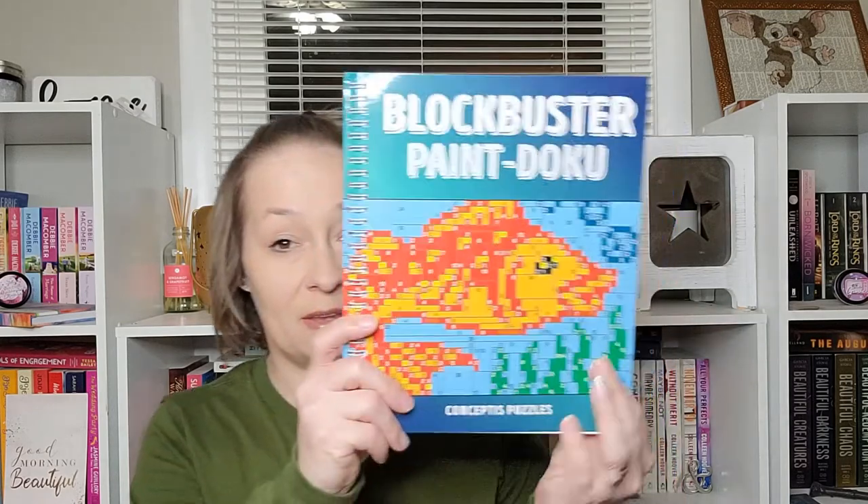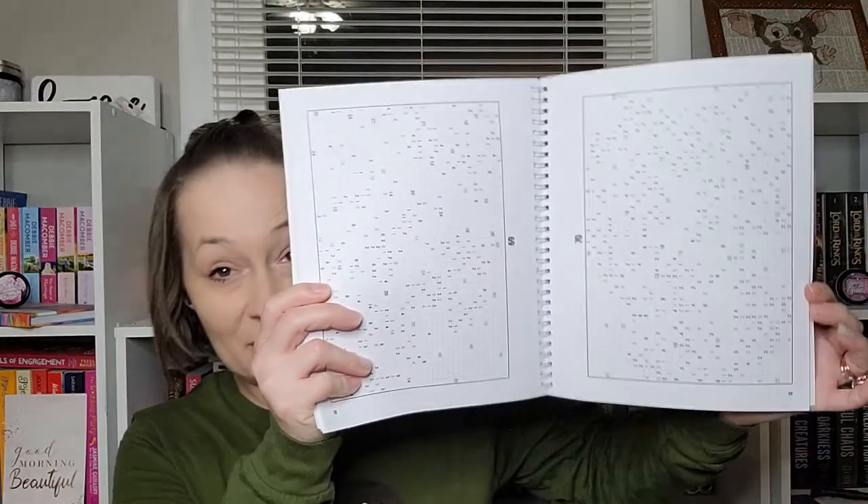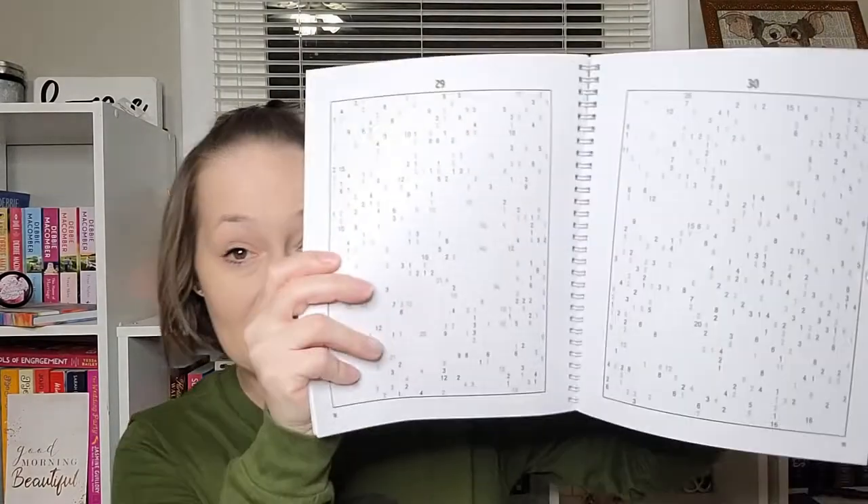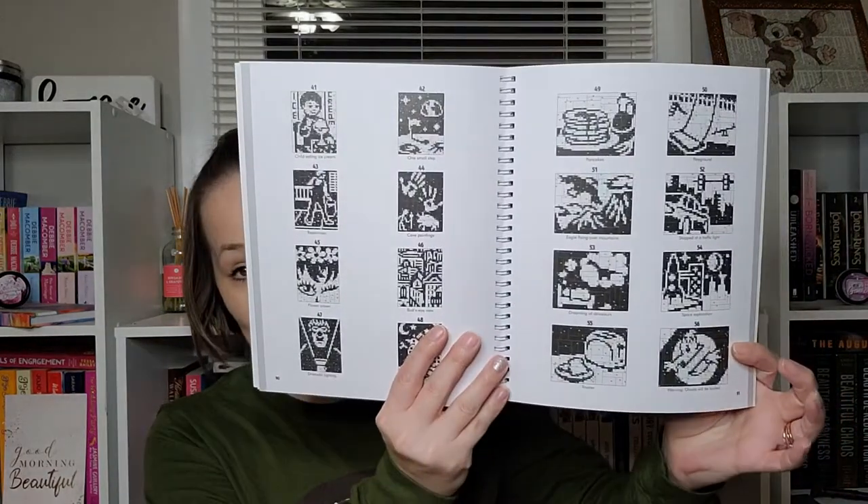Up next we have Blockbuster Paint Doku — this is a Conceptis puzzles book. Here is what that one looks like. This looks like it's going to be more than I can handle; I've never been good at sudoku, however you say that. These puzzles look really hard, and I don't know if I will actually use this book. If my husband won't use it either, I may pass it along to someone else. It does have little cheat sheets on the back.